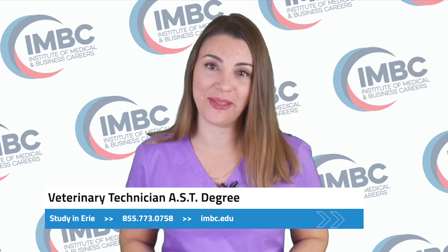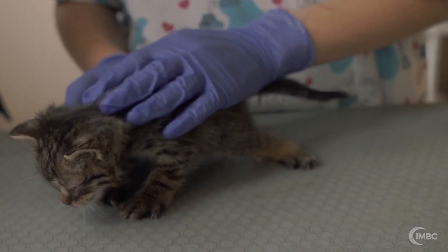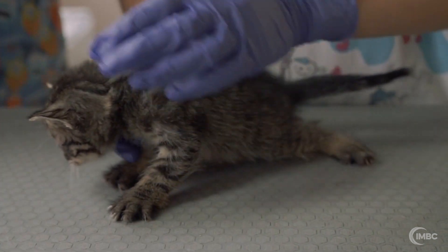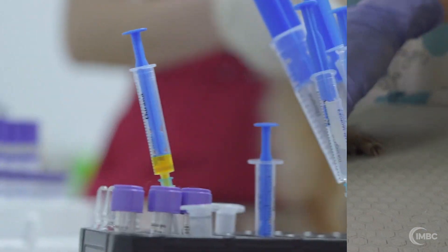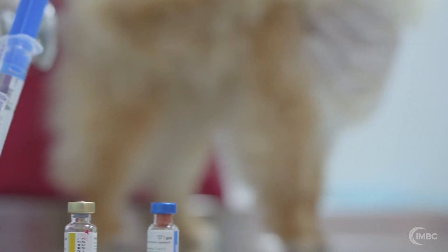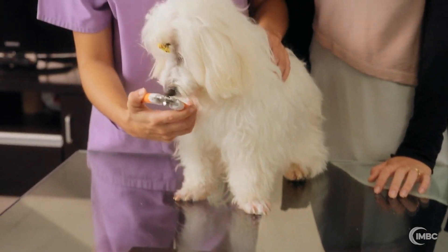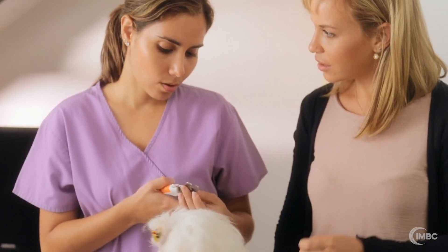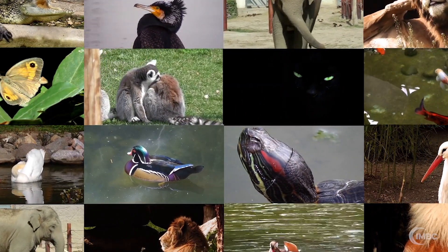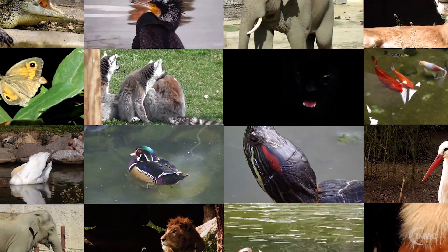A career as a vet tech may be around the corner. Veterinary technicians assist veterinarians with a wide variety of procedures and tasks, typically at veterinary hospitals and clinics. You'll be supporting veterinary doctors with lab procedures, exams, and animal care, and working with pet owners to provide education and guidance for proper care and treatment. Your patients might include exotic animals, birds, large animals, and household pets such as cats and dogs.